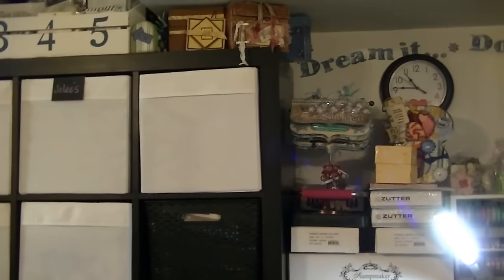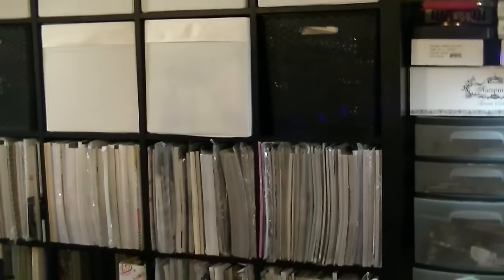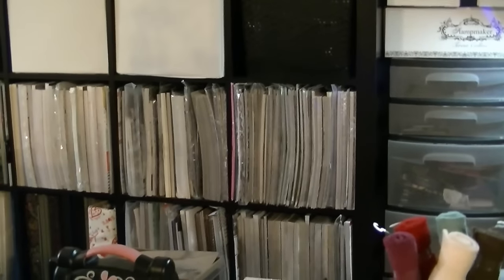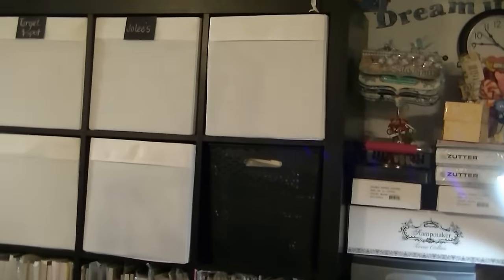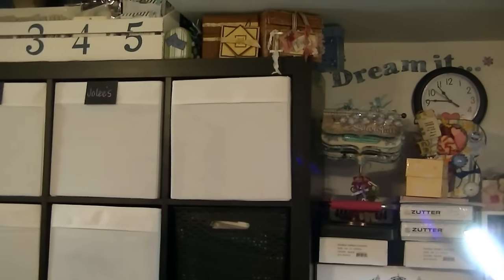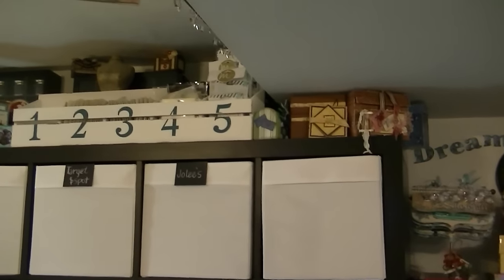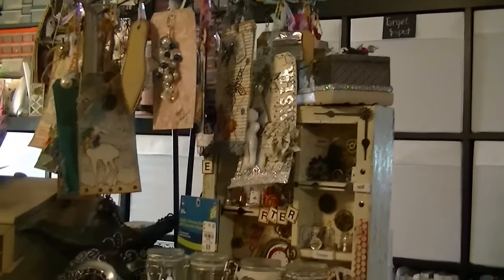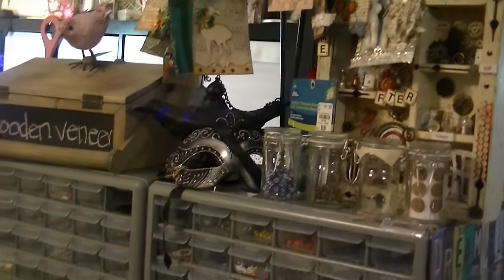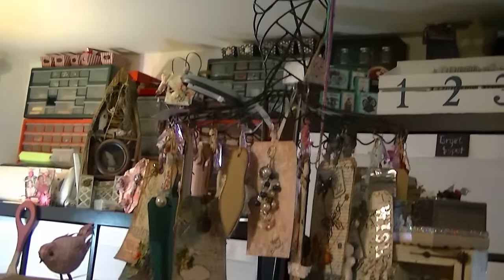I think in here right now I might have a good 15 Expedit shells. Now, you know Ikea discontinued them. They now have a system that is exactly like the Expedit, and it's called Kallax — K-A-L-L-A-X. And it houses all of your product just like the Expedit. I don't know how people call it, but that's my Creative Expression — the original one. I have not updated it. I refuse to.